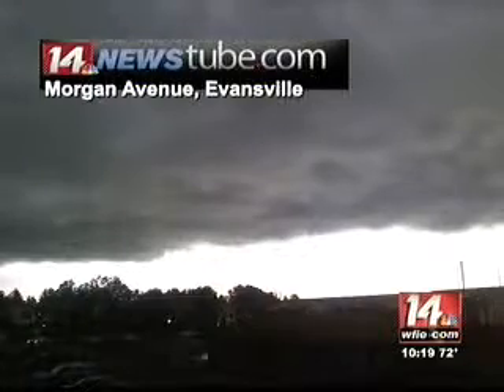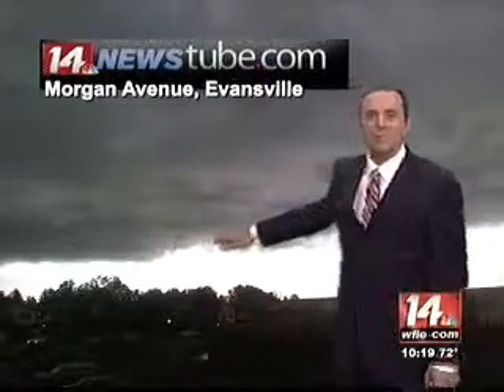And on Morgan Avenue, you can see that lowered cloud base that looks so scary when we have a thunderstorm line move in like we did today. Remember, you can always share your pictures and video with us at 14newstube.com. Overnight, we could see some...